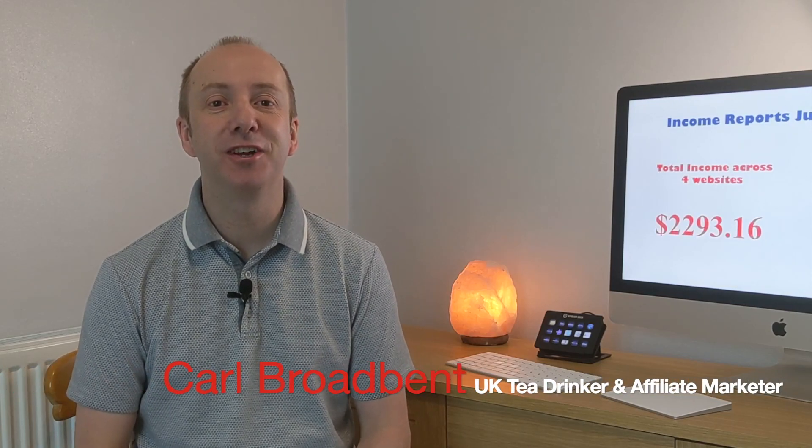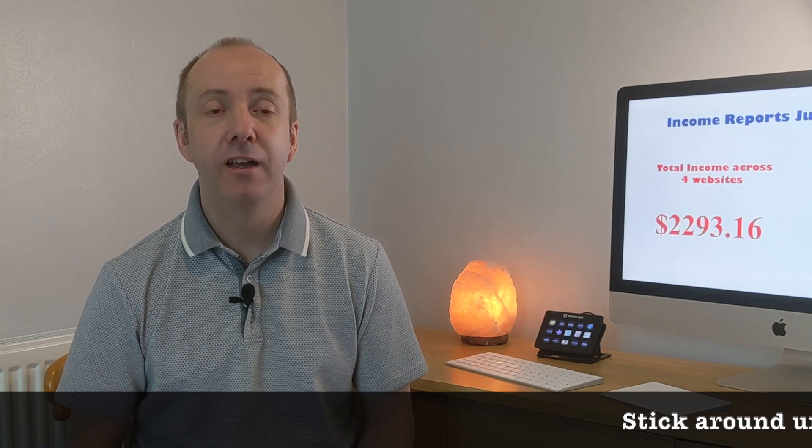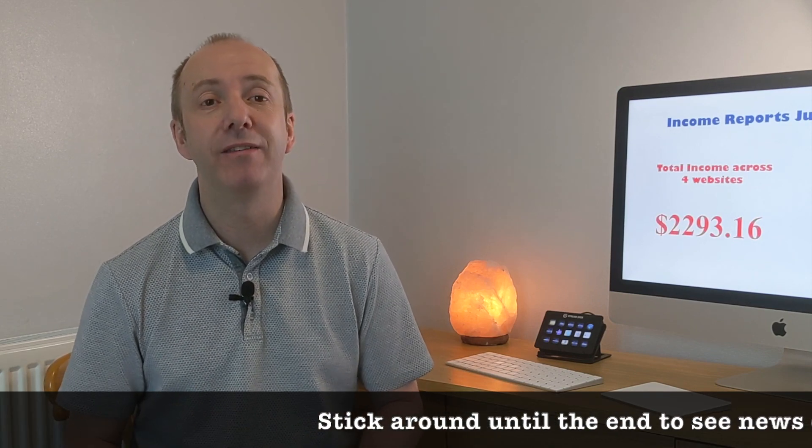Hi guys, thank you for joining me on my channel again. It's the 1st of July and that can only mean one thing: monthly income reports. It's that time of the month where I show you how much I made, whether I made more or less than the previous month, and what my plans are for the next four weeks to hopefully increase that and bring you some even bigger and better figures.